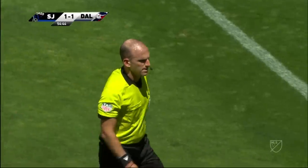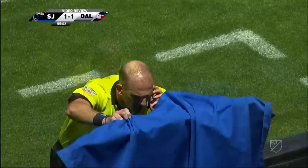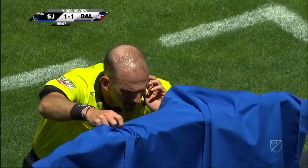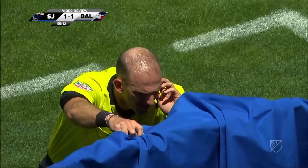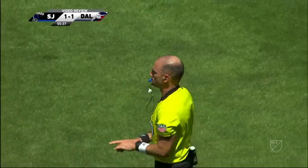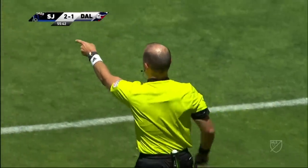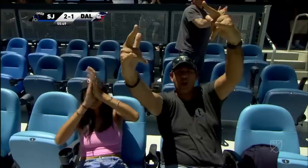The referee is going to the monitor — this is black and white. Hedges gets something on it and we need slow-mo to really get a clear look at whether or not the whole of the ball went over the whole of the line. After further review, the call on the ground is... GOOOOOL! GOOOOOL! GOOOOOL for San Jose! 2-1 San Jose.